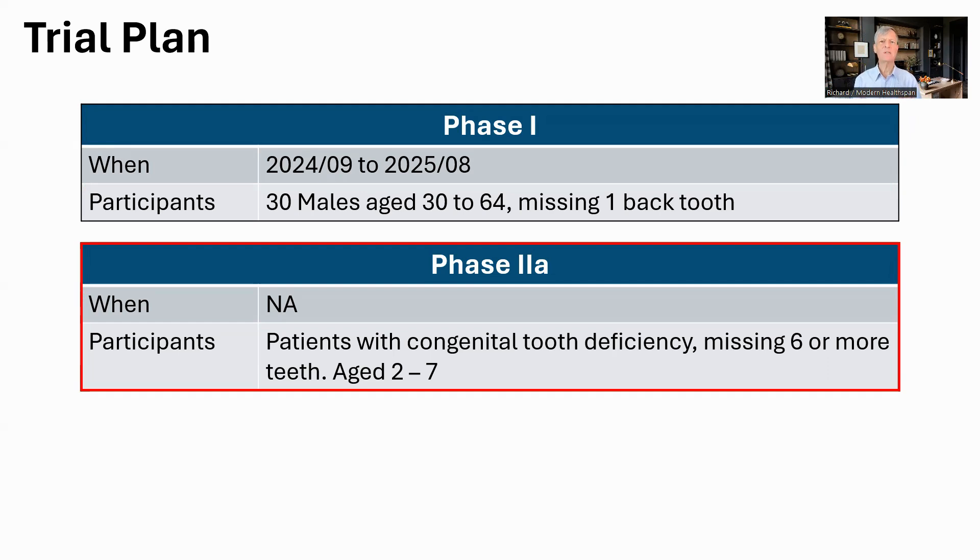Missing teeth in children is more than just a cosmetic concern — without the right teeth in place, the jawbone does not develop properly. Currently, there are no good therapies for this, except to use dentures and implants. The plan is then to also include patients missing from one to five teeth, called hypodontia, and eventually to help older people who have lost their teeth to replace them. The current schedule calls for the therapy to be in the clinic by 2030.